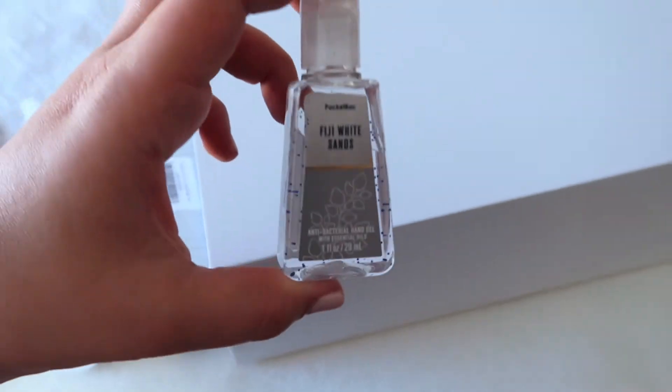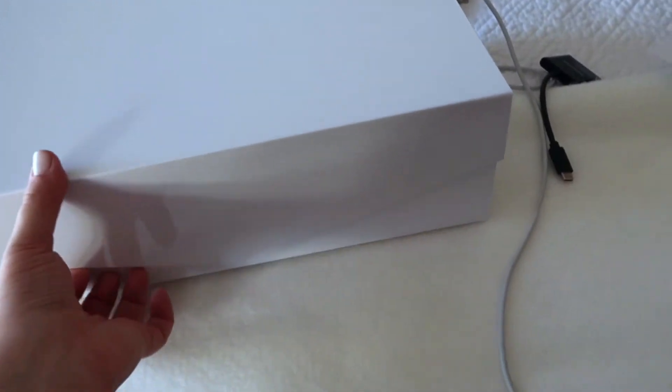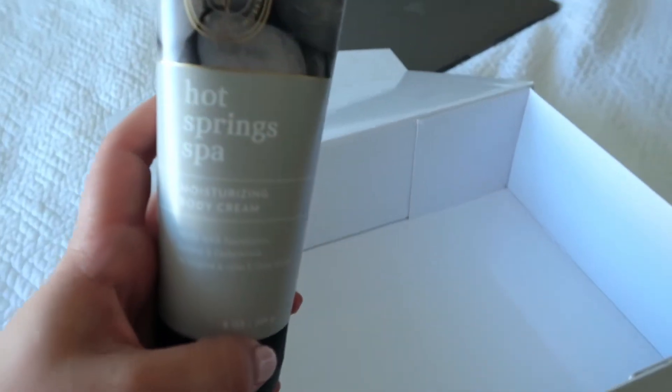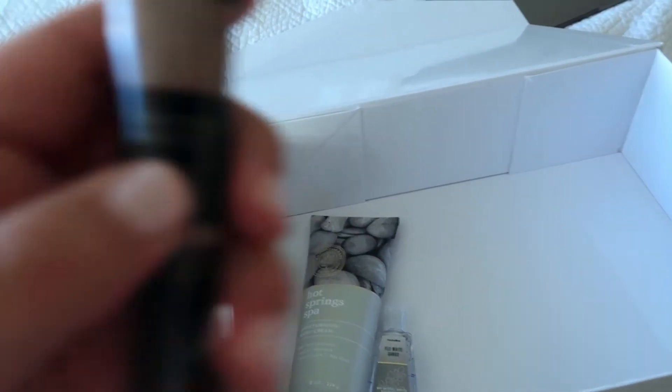I want to show you this box I got for my bridesmaids — it's magnetic and bigger than I thought. I have these cute little cards that say 'Will you be my matron of honor?' and it'll say 'bridesmaid' for the other girls. I have a Bath and Body Works lotion — it's their aromatherapy 'Hot Spring Spa' scent — a mini hand sanitizer, and a Sephora tinted cooling eye primer that I haven't tried yet.